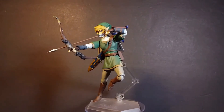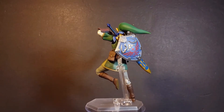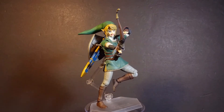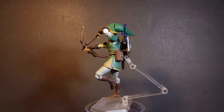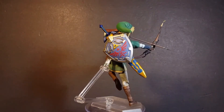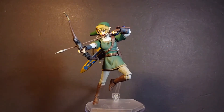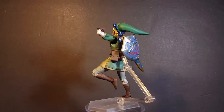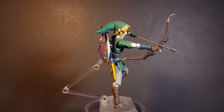Coming in at number 7 we have The Legend of Zelda: The Twilight Princess Figma Link DX Edition. Now if you're a huge Legend of Zelda fan like I am and you want a really cool Link figure, this is definitely the piece to get. He's got a beautiful sculpt and paint and amazing Figma articulation. Throw in a ton — and I do mean a ton — of interchangeable parts and accessories. That's why Figma Link is at number 7.